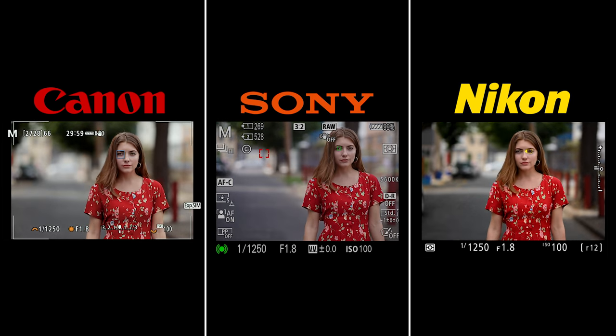We went to f/1.8 because one lens is a 1.8, one's a 1.4, and one's a 1.2. The only way to keep it fair using the native lenses is to set them all to f/1.8. We also have picture styles zeroed out, though the Nikon colors look the best even with everything zeroed out.